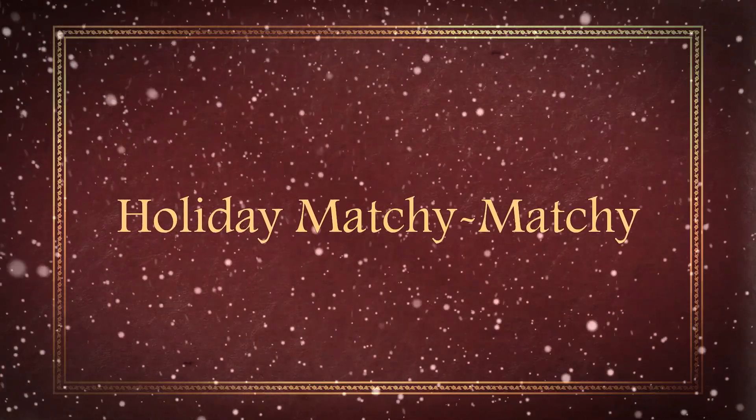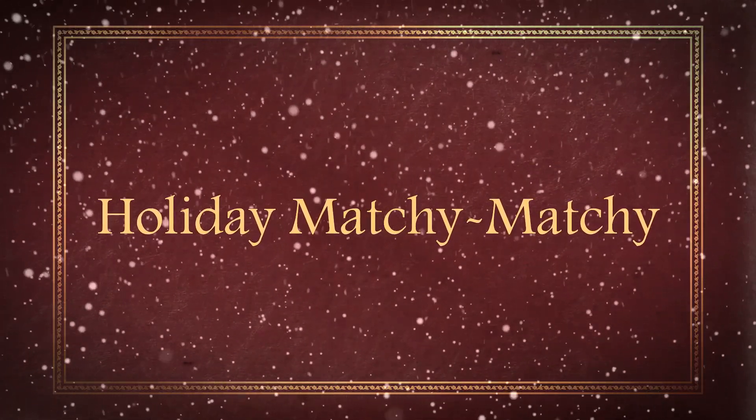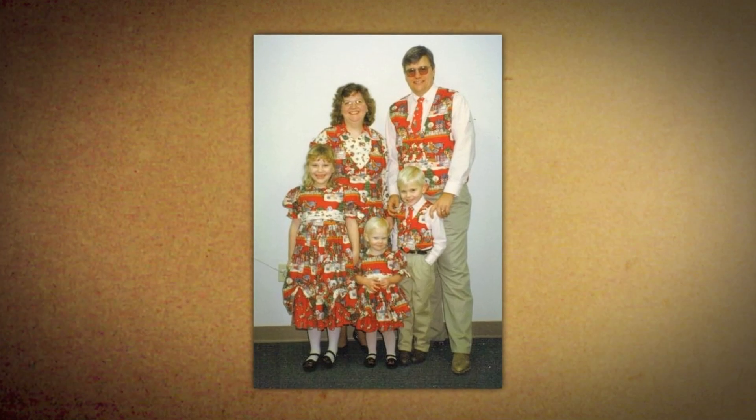Today we're going to be giving you five tips to taking an awkward family holiday photo. Number one, we've talked about matchy-matchy, but there's another level and that's holiday matchy-matchy. For example, wearing bearded sweatshirts or clothing that can also be used as wrapping paper.